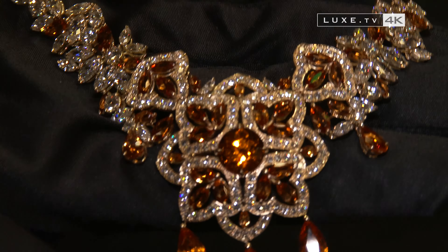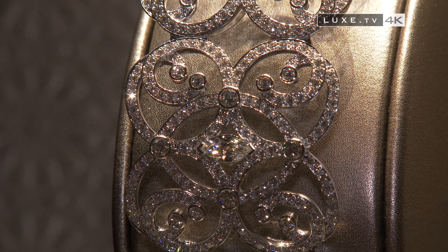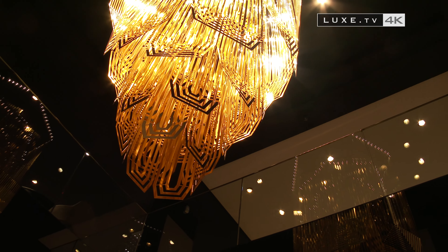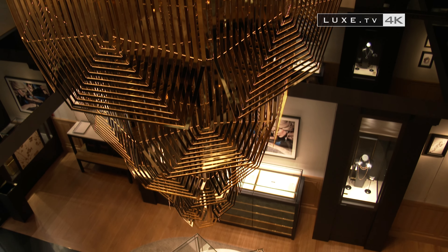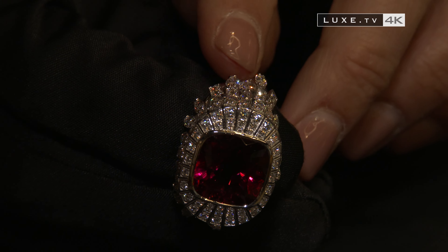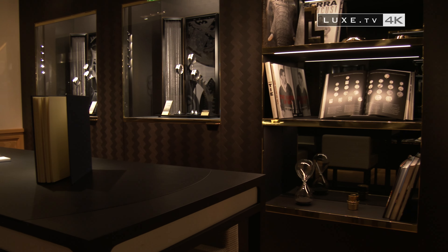We also have a marquise-cut diamond that is particular to Piaget for the lighting and intensity games that we find in the stones. We have just opened this Piaget store — it's the biggest boutique in the world, spanning over 500 meters squared, and has really allowed us to help clients discover our collections, expertise, different codes of the brand, and an atmosphere, a Piaget society found within the house of Piaget.